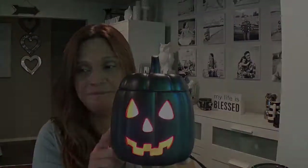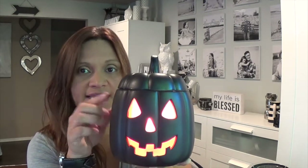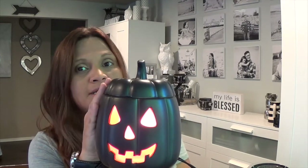Aside from that, we have warmers and scents of the month. Our current warmer of the month is Jack, and for the whole month of September he is 10% off, so currently he is $40.50. After that he goes to the regular price of $45.